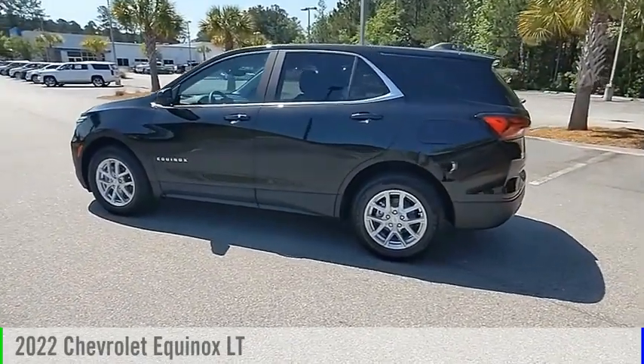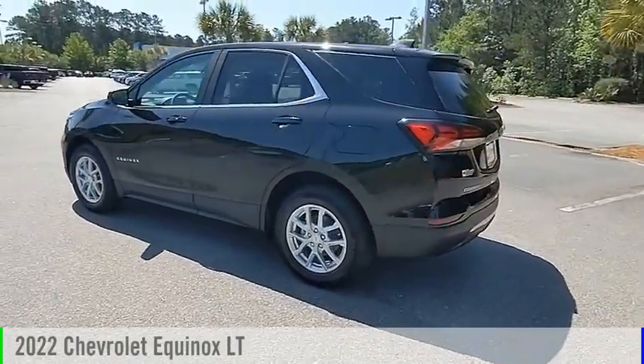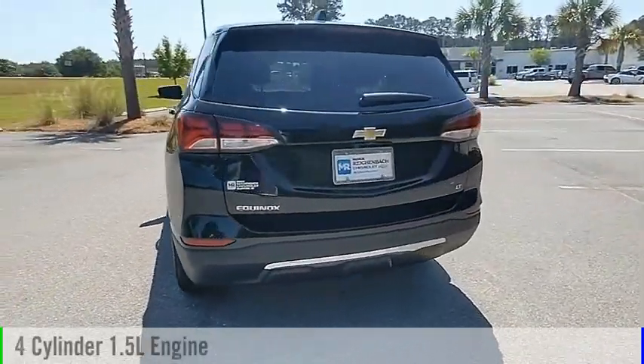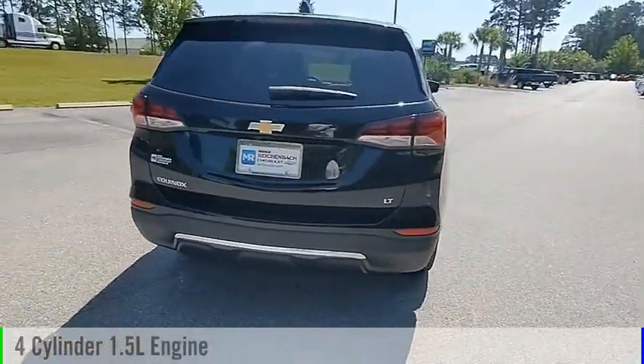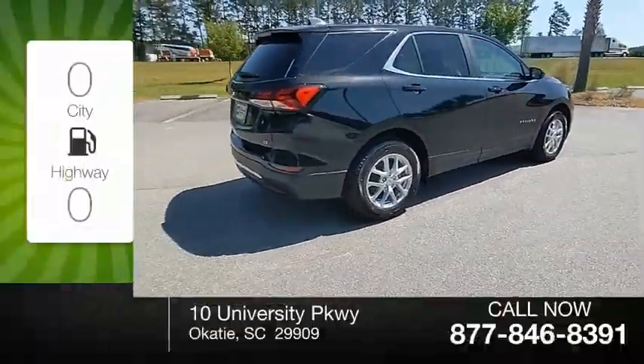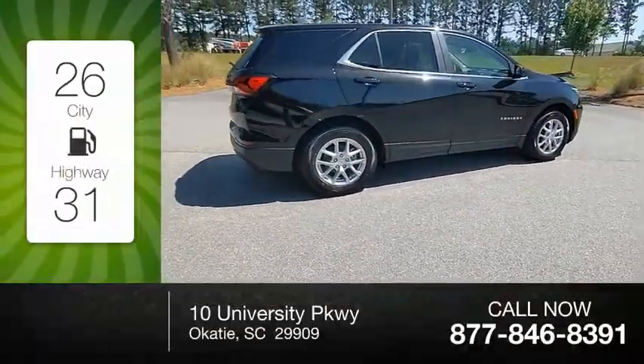You are going to love the 2022 Equinox. This vehicle is powered by a front-wheel drive four-cylinder 1.5-liter engine and comes with an automatic transmission. Great fuel efficiency saves you money by requiring fewer trips to the gas station.